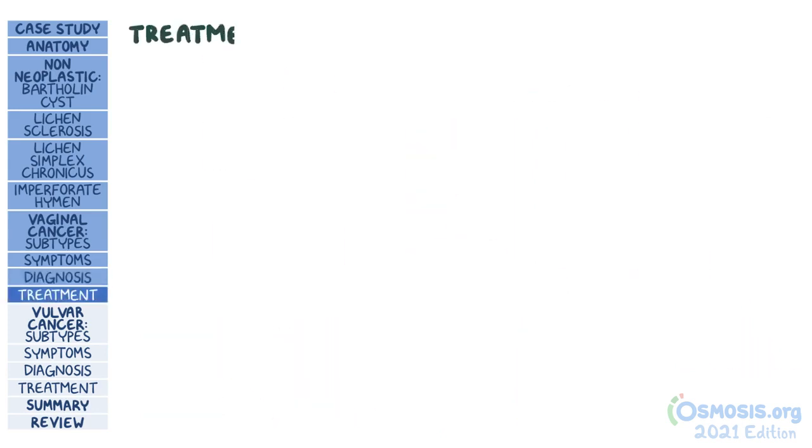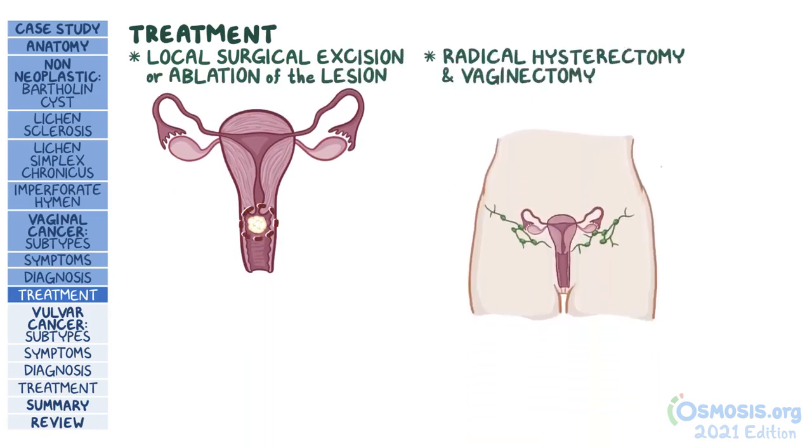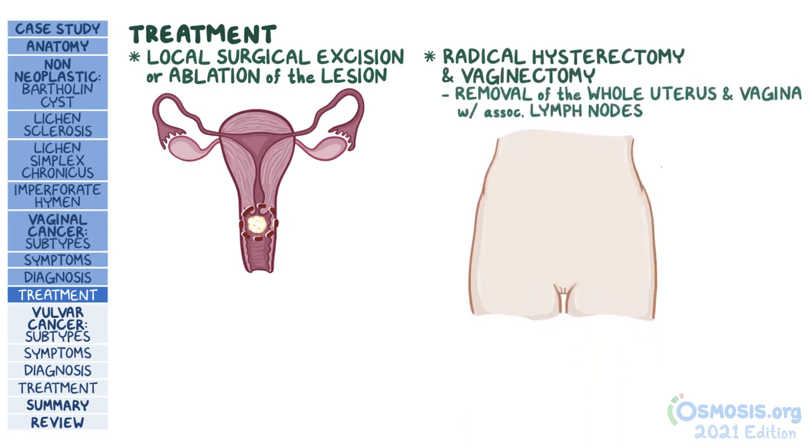Imaging with CT or MRI scan can then be done to look for evidence of metastasis. Treatment usually consists of local surgical excision or ablation of the lesion, or in more advanced cases, a radical hysterectomy and vaginectomy — surgical removal of the whole uterus and vagina along with the associated lymph nodes — might be necessary. This is followed by chemotherapy and radiotherapy if the tumor has metastasized.